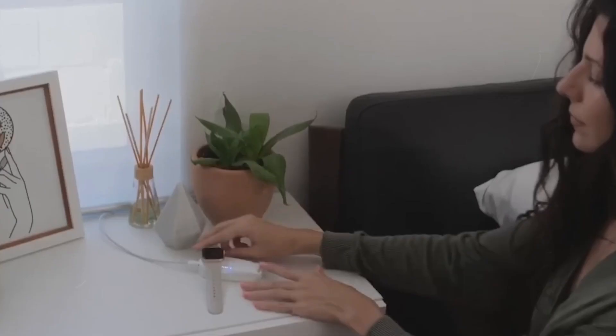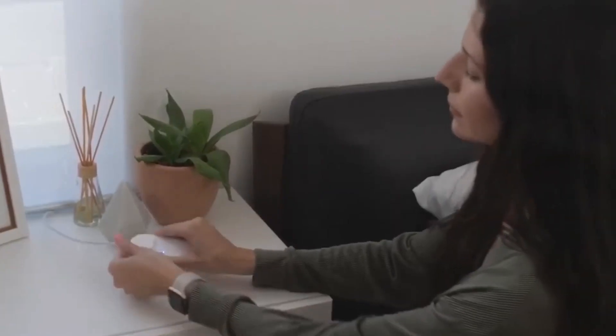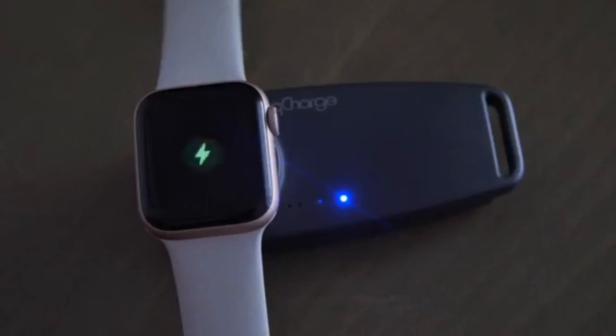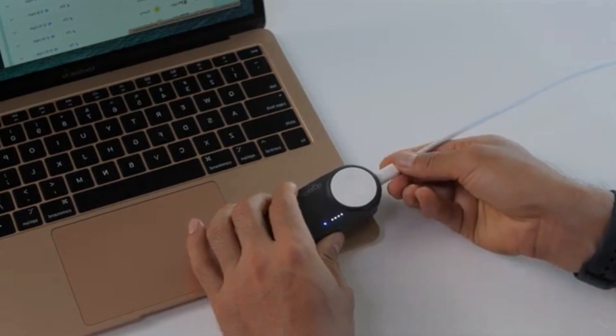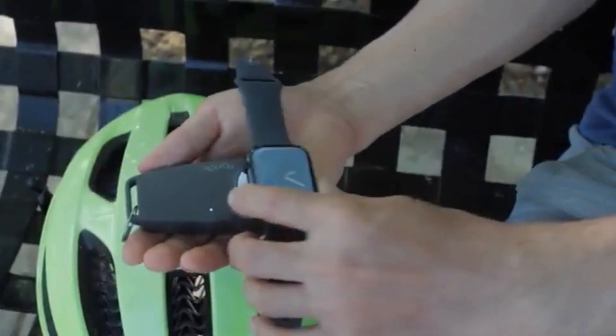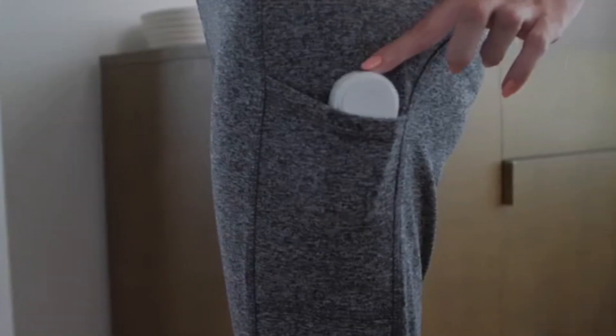Apple Watch Charger. This charger is exclusively designed for your Apple Watch and comes with a built-in power bank. The LED lights indicate the battery status, ensuring your watch is always ready. It's a must-have for Apple Watch owners on the go.